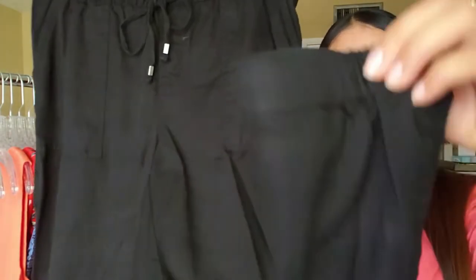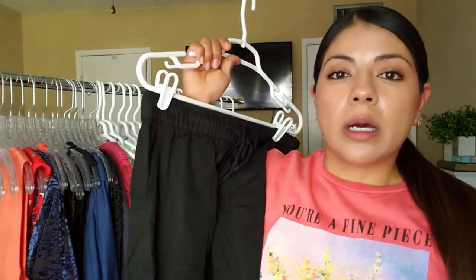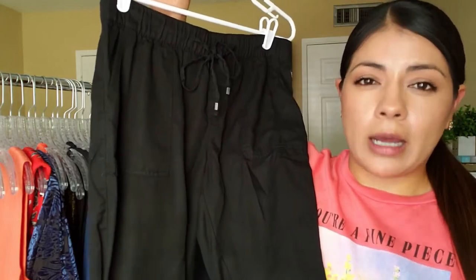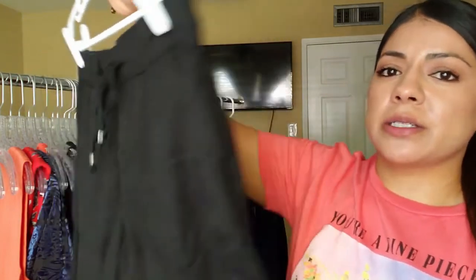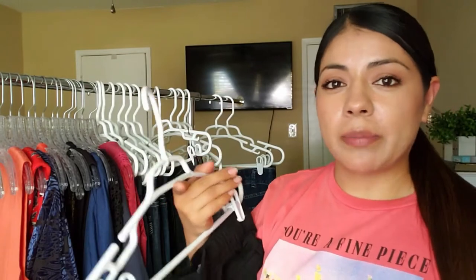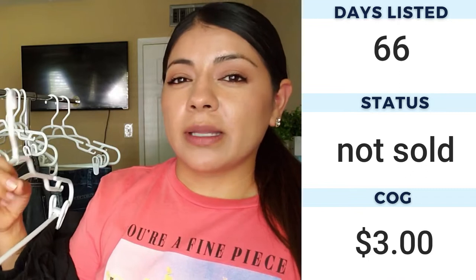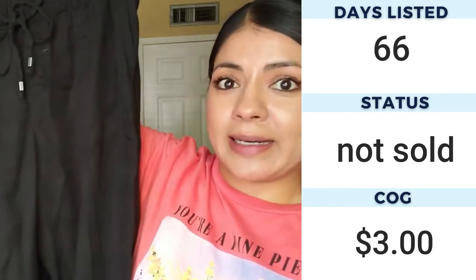Next up we have Gap extra-small jogger pants with the cinched bottom. Not too long ago I visited my mom in Oklahoma — she cleans houses and a lot of the time people give her free clothes which she then gives to me to sell on Poshmark. In those bags there was a pair of these but in khaki with more wear, and they still sold for ten dollars. So these were cheap and are in great condition. Active jogger type pants — something other than leggings — seem to do well. The extra small size isn't ideal, but I hope they sell for at least fifteen dollars.